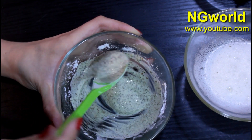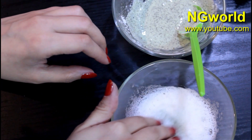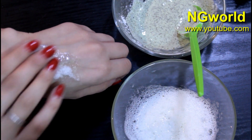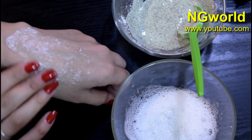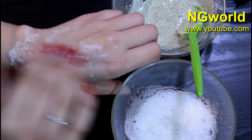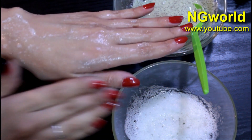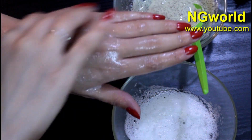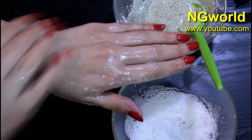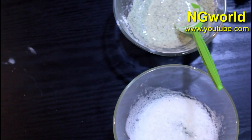Once all the ingredients are combined well and have that greenish color, we need to start applying our remedies, starting with the first step — applying the egg whites like so. Apply a generous amount on your skin; you can apply this on your hands, feet, face, or any place where you have wrinkles and want to remove them. Leave it to dry out completely without washing it off.